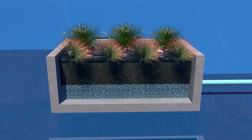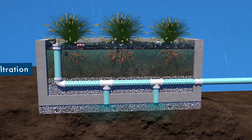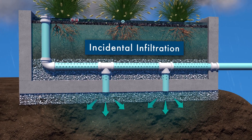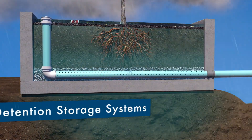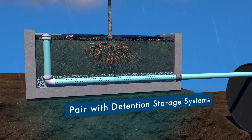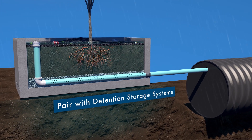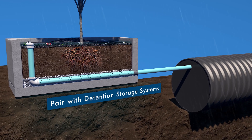In areas where runoff reduction and infiltration are mandated or desirable, Filtera can be designed with openings in the bottom for incidental infiltration or paired with detention storage systems such as wet ponds, infiltration systems for groundwater recharge, water reuse systems or irrigation, providing even greater alignment with low-impact development and green infrastructure goals.